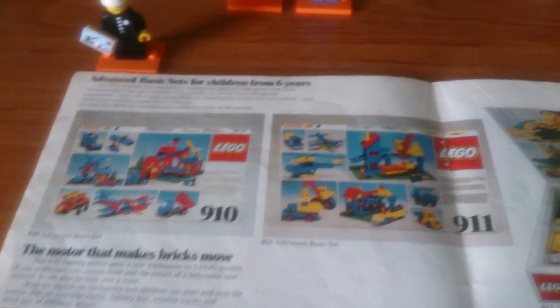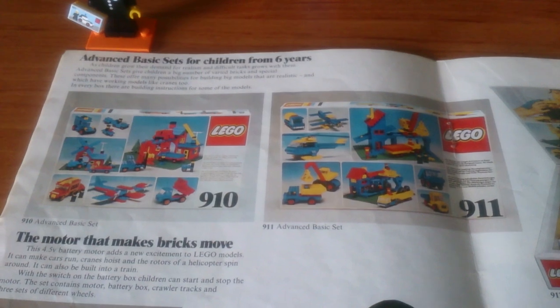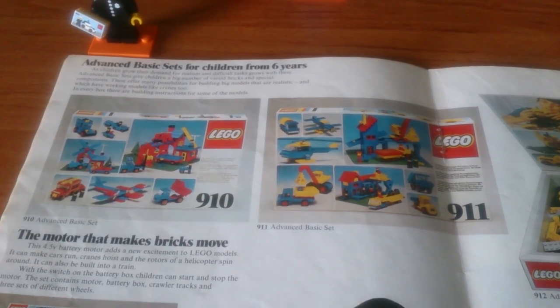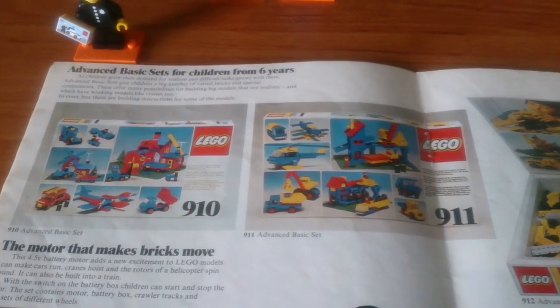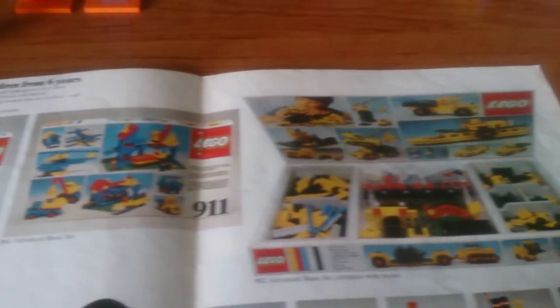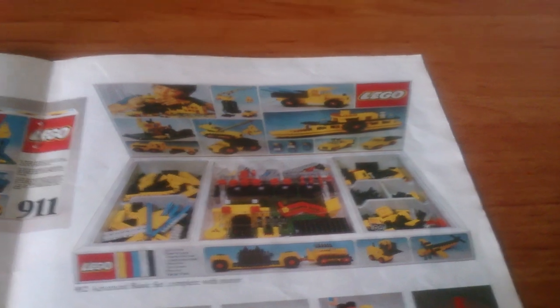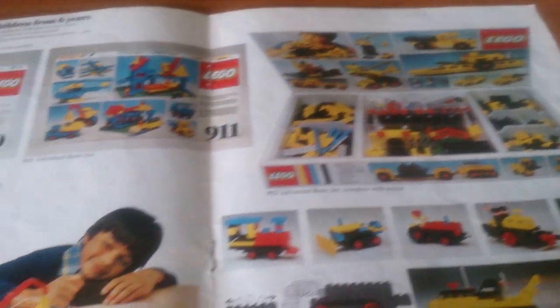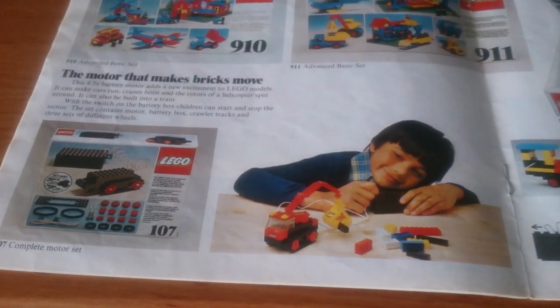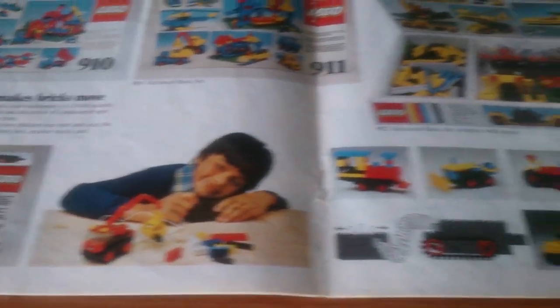The next page has the universal building sets, or advanced basic sets as they're referred to here. They'd been available for a couple of years at that stage, so they've got the old-type stiff minifigs in them. There are three sets of different sizes, and the biggest one also included a battery-powered motor, which was also available separately in set 107. There are some examples of what you could build with the motor.